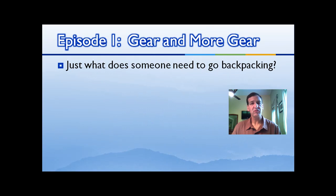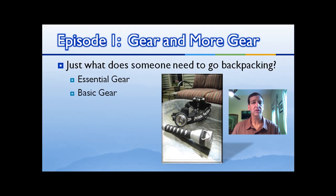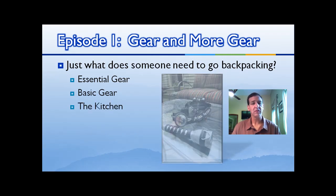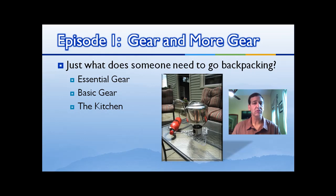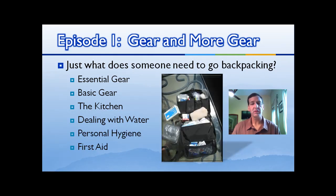Hi everyone, my name is John Cressatelli. I'm going to spend the next few minutes talking to you about the gear you need to successfully spend some time in the backcountry. Backpacking is really easier than you think. We'll look at six different categories today: essential gear — the four things you absolutely have to splurge on; basic gear — all the little things you collect over many years; pots and pans; water pumps and filters; and personal hygiene and first aid. Let's go look for gear.